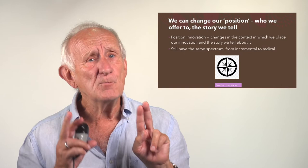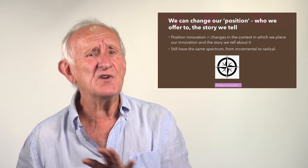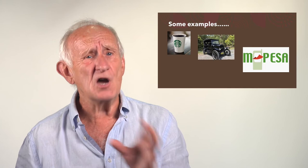There's a third way we can innovate. We can change our position — who we offer our product or service to, and the story we tell them about it. This is very much the marketing side of innovation, but it's about where and how we position our innovation into the minds and the lives of the people we're trying to sell it to — again, on the same spectrum from incremental to radical.